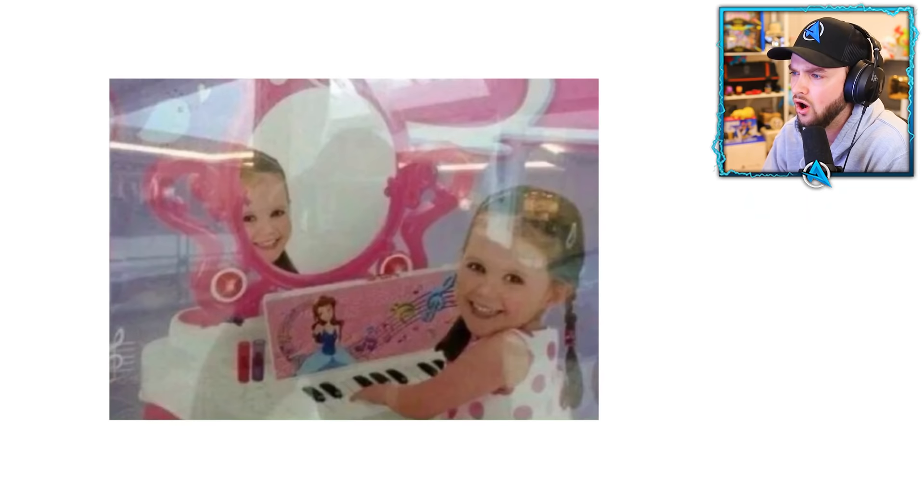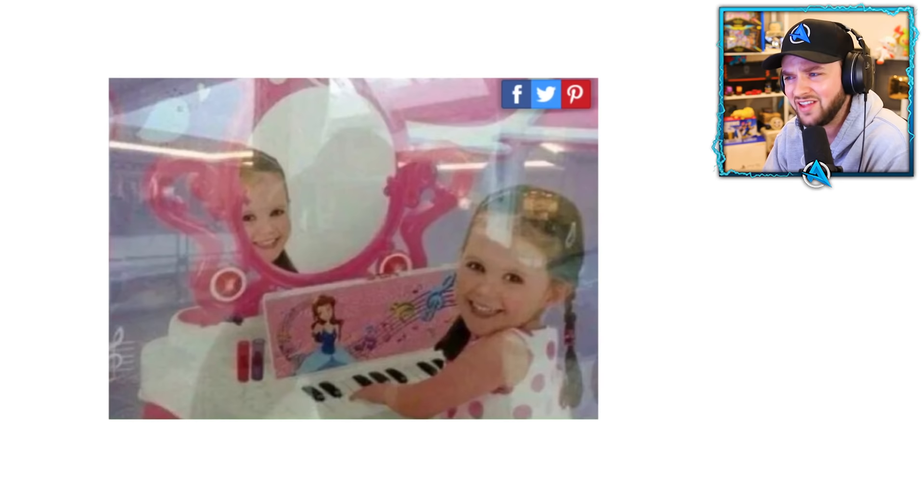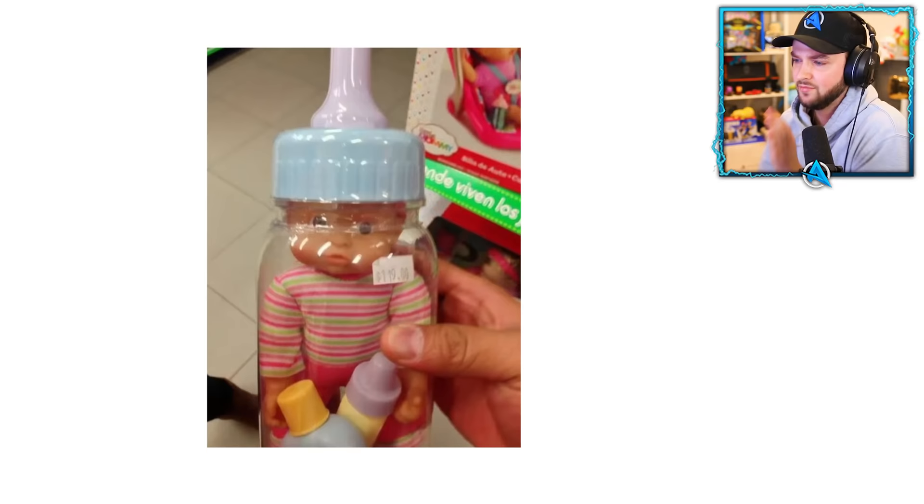This evil mirror has a wrong reflection. Look — she's looking at us, she's looking at us. That's not the reflection. This thing's the devil. Get it away!